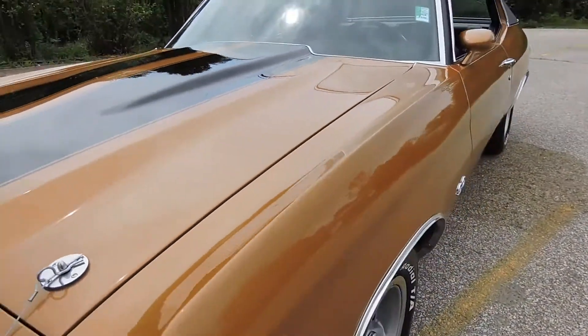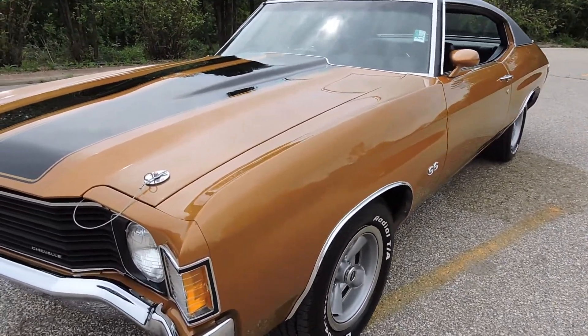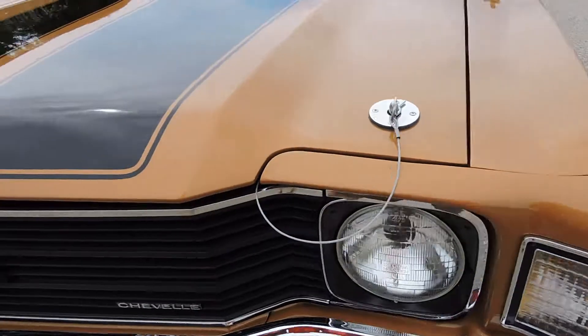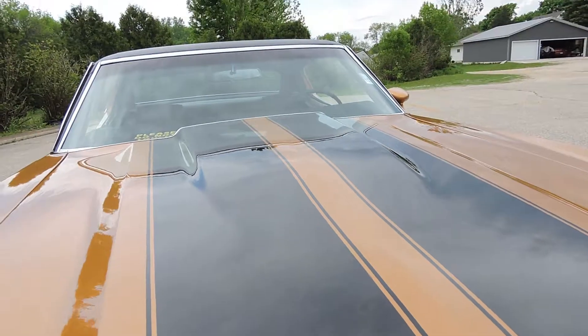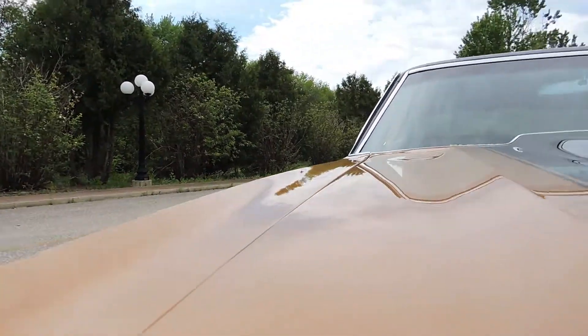I've gone around this car 10 times and there are very, very few flaws. There's one little tiny flaw that's been touched up right here on this front corner, and there's a tiny little ding. I don't know if you can see it — this is the smallest little flaw that they missed in the paint. It's a little tiny ding in the front of this hood. That's the only thing I've seen anywhere on this restoration.